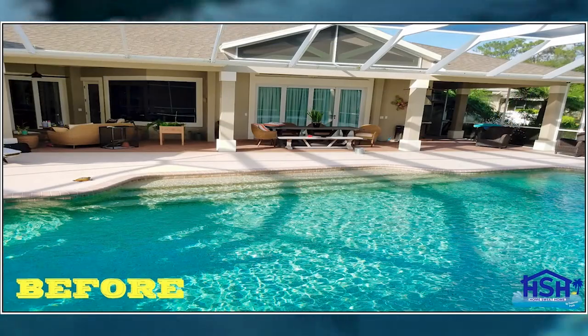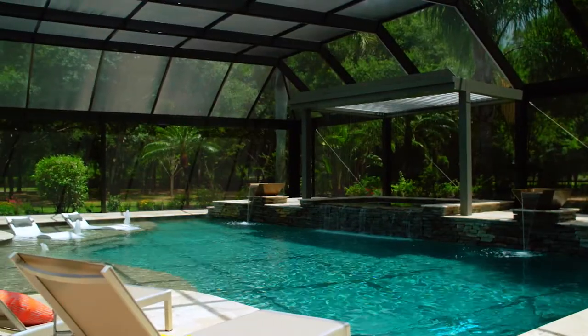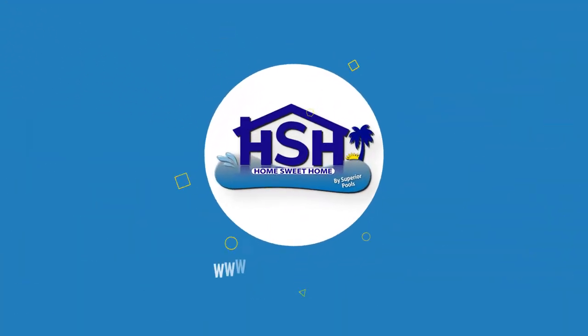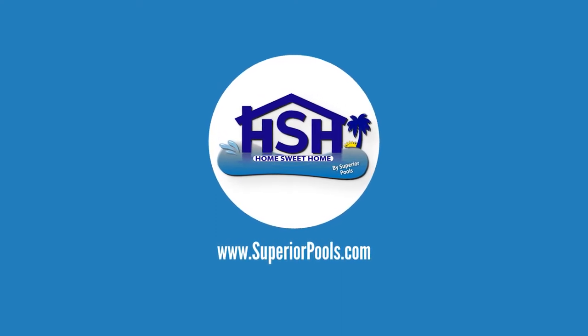There are a lot of variables that go into it, and we had to put our minds together to make sure everything would work out. But I'm glad we did, because this thing turned out awesome. If you're interested in having a pool built by Superior Pools, please visit www.superiorpools.com.